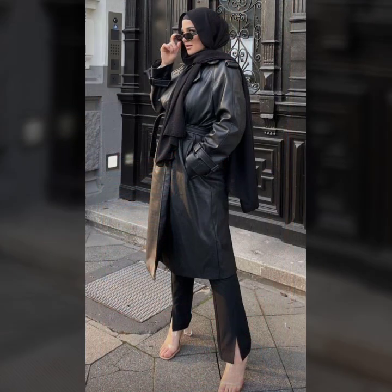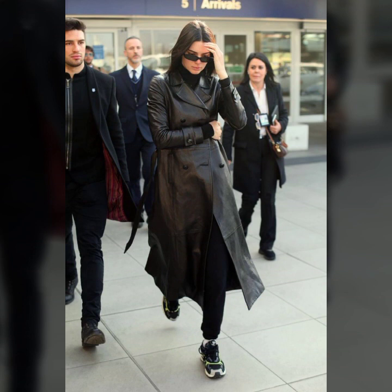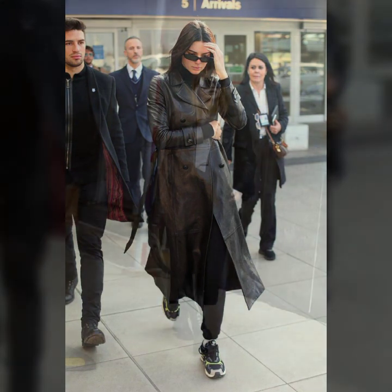Today I will show you in this video a very stylish and latest collection of leather long coats for girls and women, with many more coat ideas for you to see in this video.